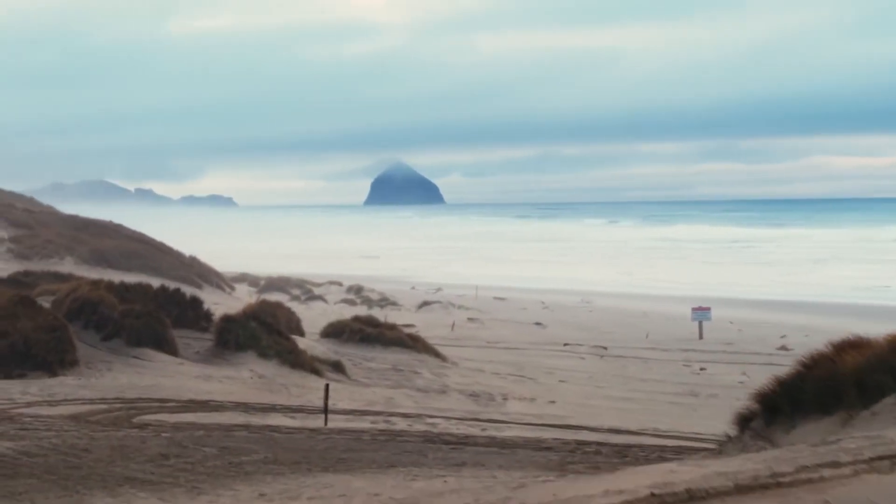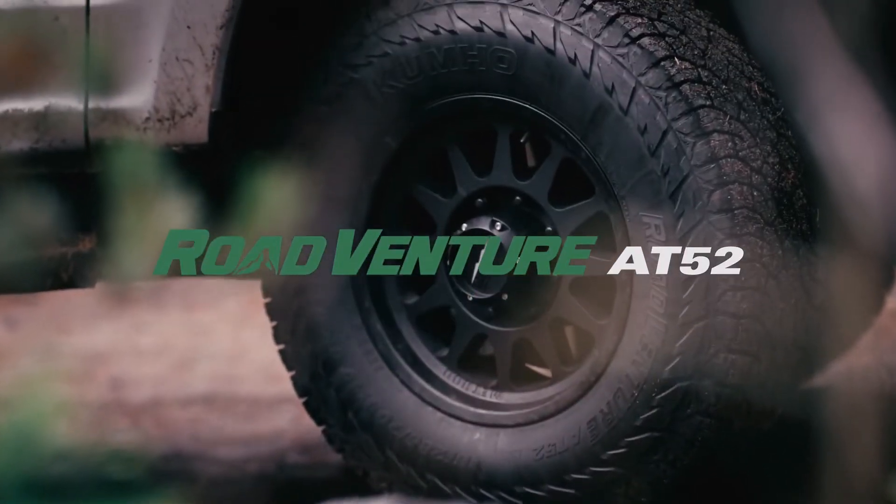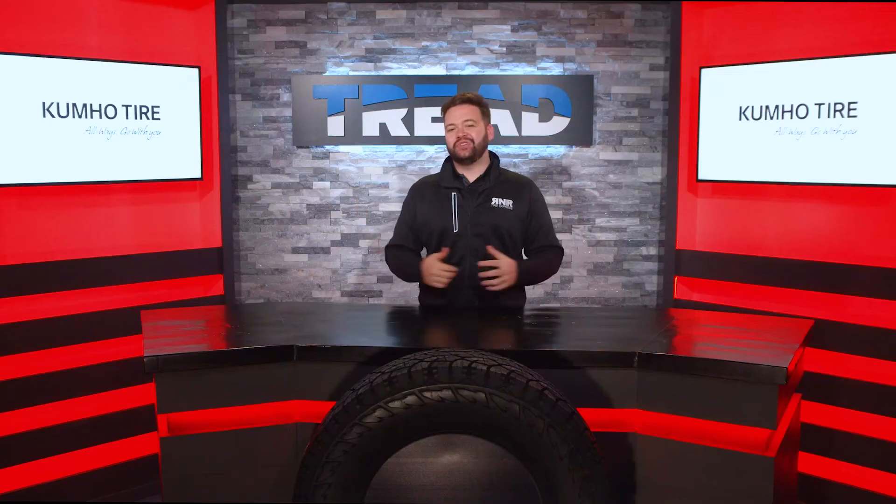If you're an off-road enthusiast, today is your day. We're taking an in-depth look at the Kumho Road Venture AT52 right now on Tread TV.